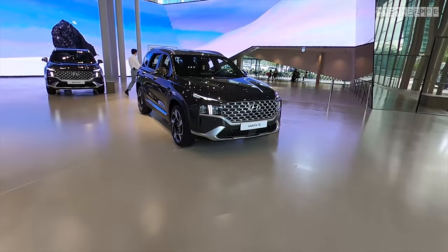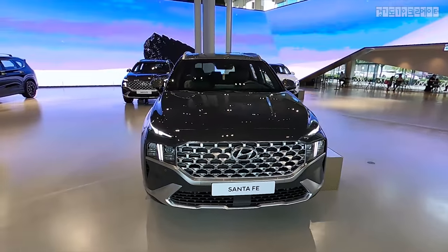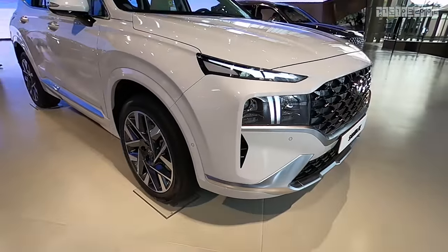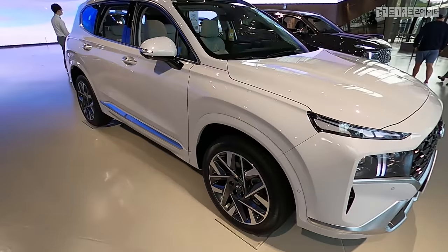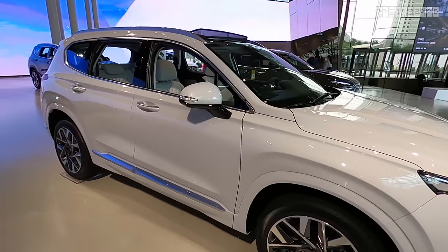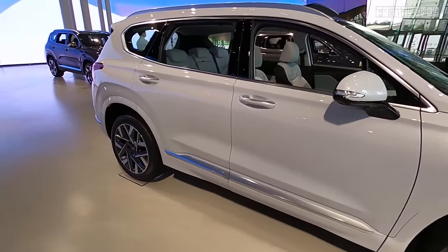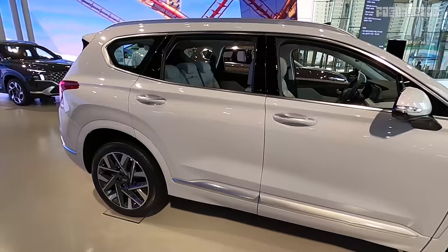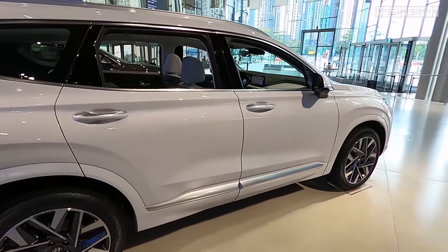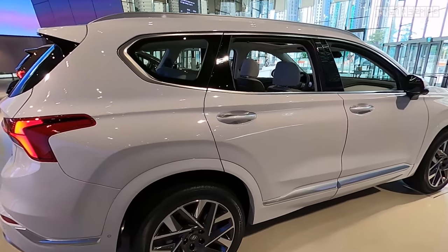I have in front of me the 2021 facelifted Santa Fe. Some quick facts: they have set the highest number in pre-orders thus far, and Santa Fe alone has sold over 200,000 units in Korea alone. This car has increased space inside, focusing on the family SUV segment.